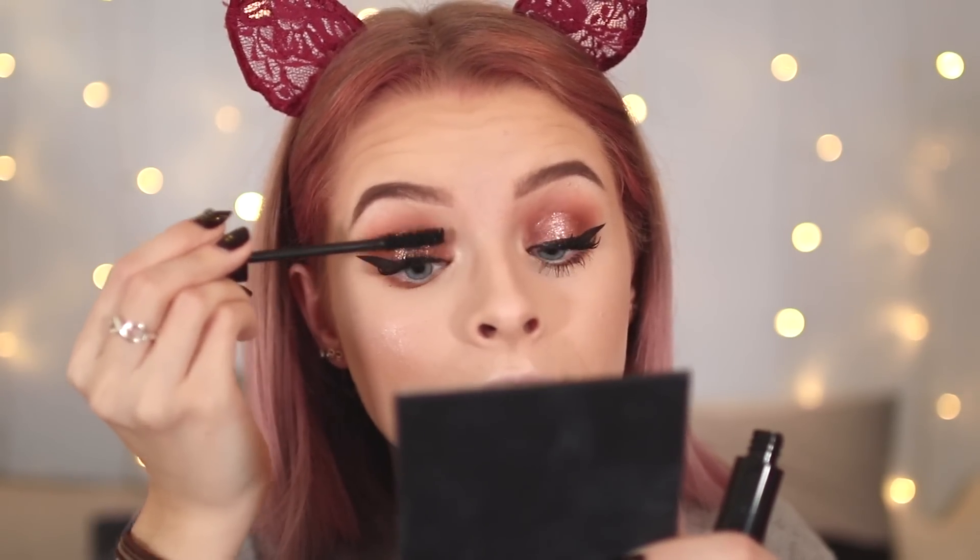Moving on to mascara. For the high-end side I have the Lancôme Monsieur Big Mascara, and for the drugstore side I have the Kiko Into the Dark Mascara. They have such similar brushes and give me a really similar effect — they're both quite clumpy. If you like clumpy, thick, volumised lashes you might like these. The Kiko one is a thicker consistency, but I actually find it gives me more volume, though it's a little more clumpy.